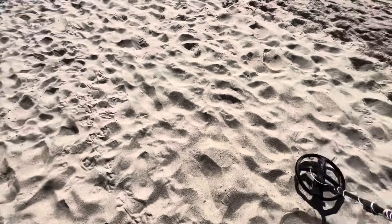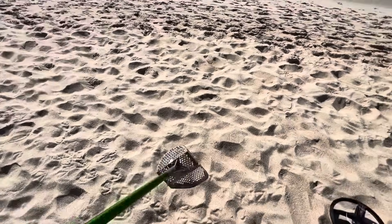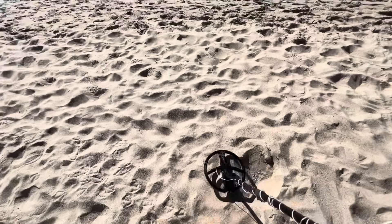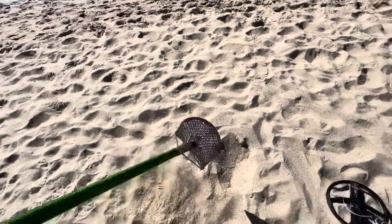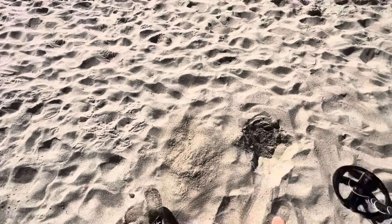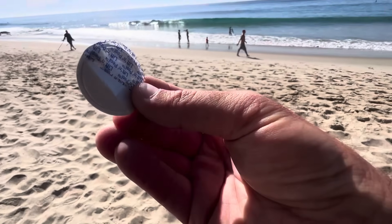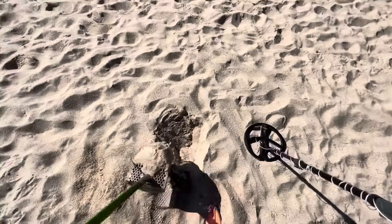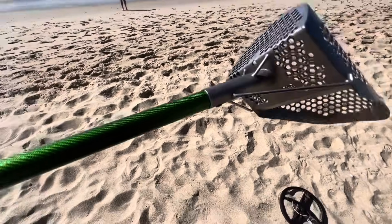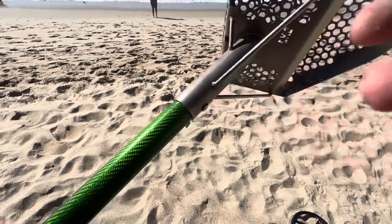First target on Laguna Beach — reading a 41. Pull tab? Foil seal maybe? Yeah, it's a foil seal. Sweet. My scoop's getting messed up today. Oh well.